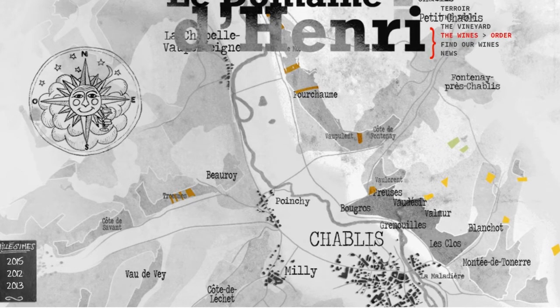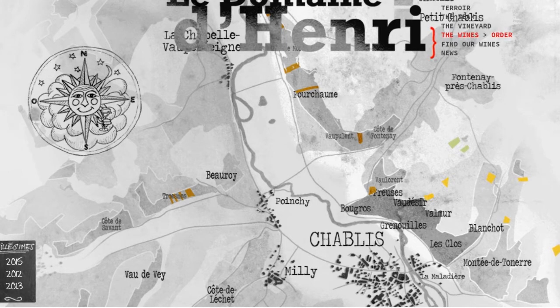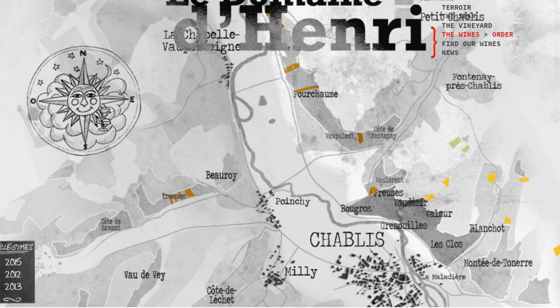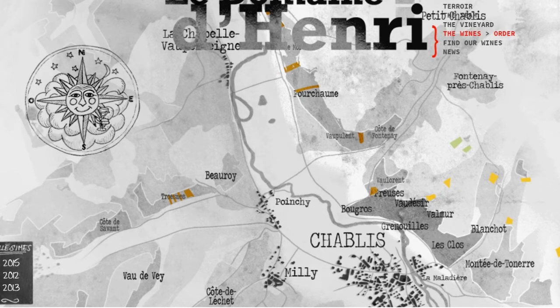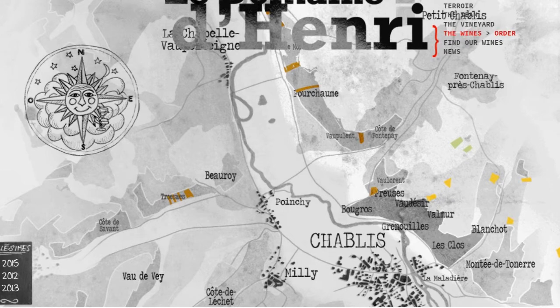This wine is the Petit Chablis, which means that it comes from the lesser areas — not the higher-end Grand Cru, Premier Cru, or even the Chablis AOC. Therefore it's more affordable, but it still has that crisp mineral note that is the characteristic hallmark of a good Chablis.